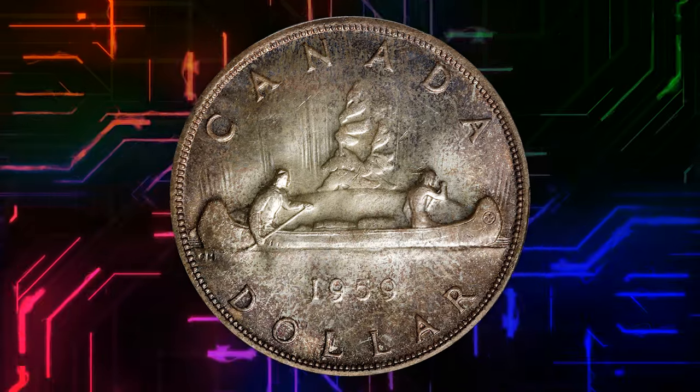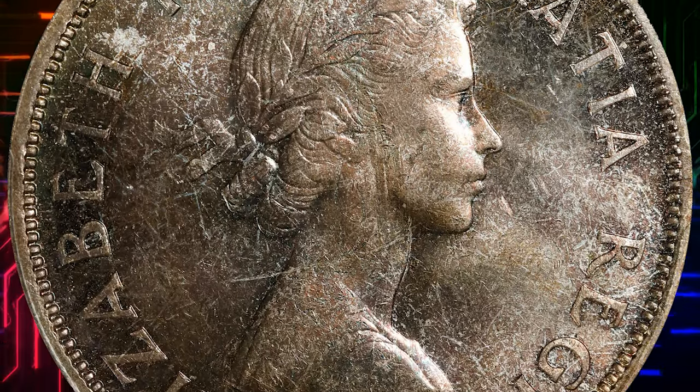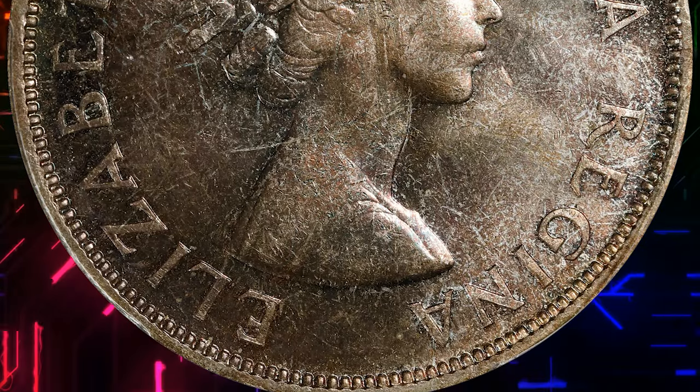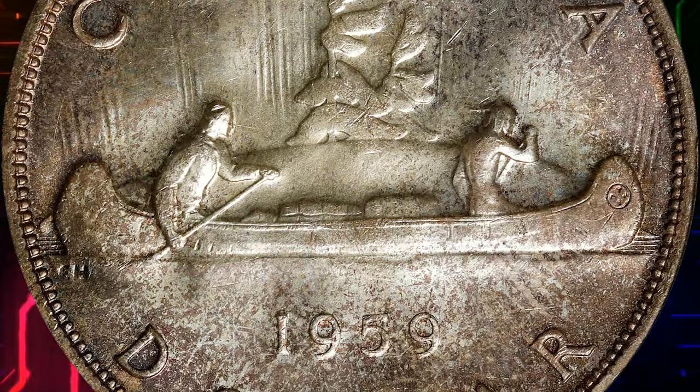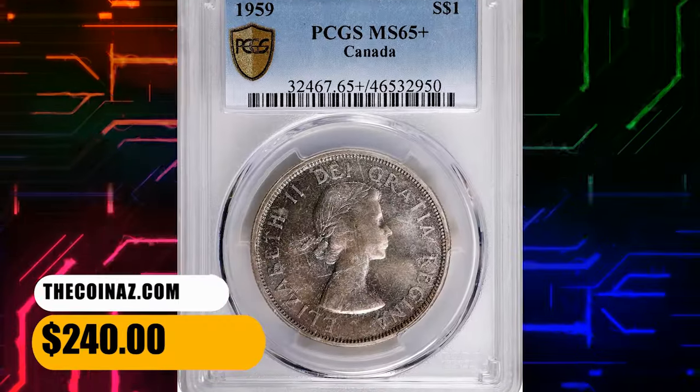Shades include bright sapphire, magenta, and pinkish russet hues depending on the angle of the light. The luster is overall soft and silken, delightfully unbroken by abrasions or noteworthy friction of any sort. A truly gorgeous gem that ended up selling for $240.